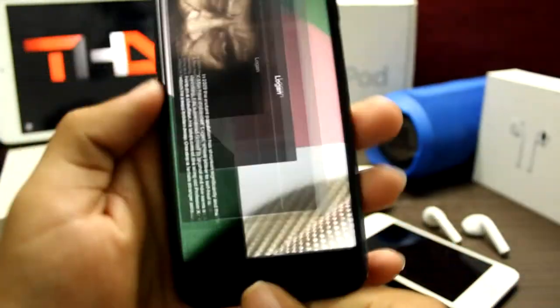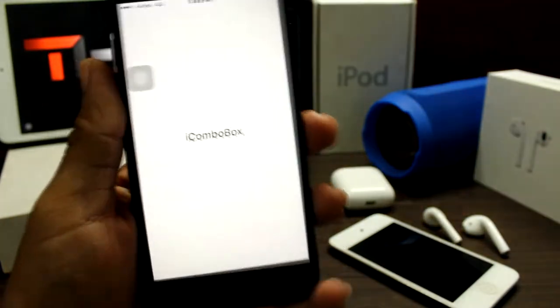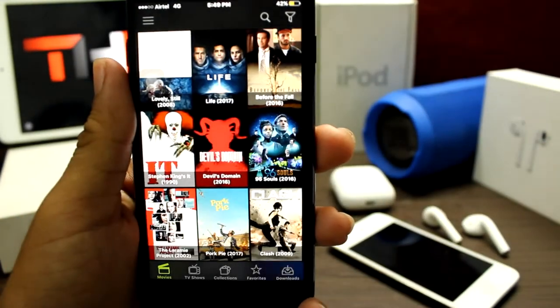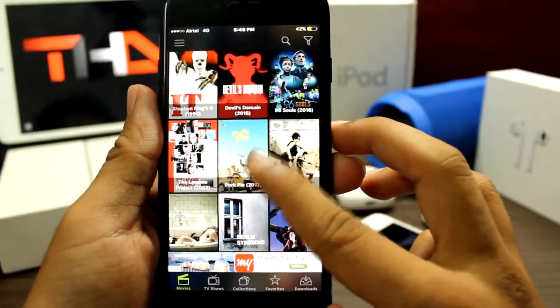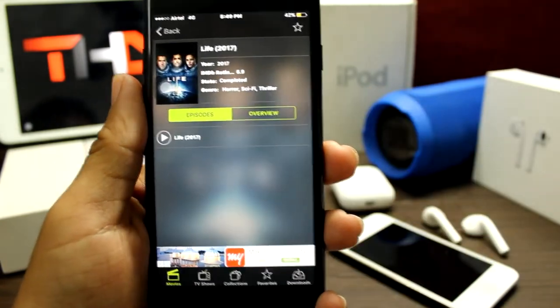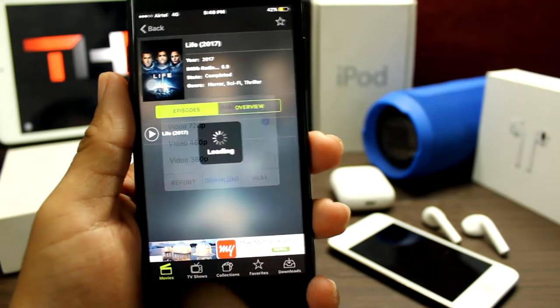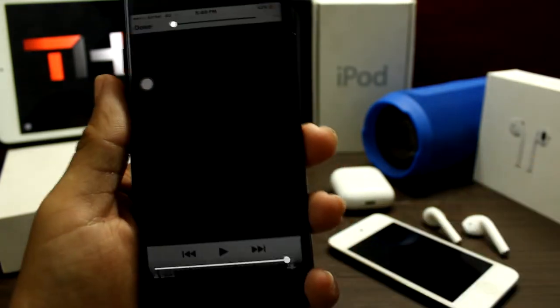Now let's open iCombo Box. Here also you will find many more movies. Let's open any one of them. Choose your quality and play.